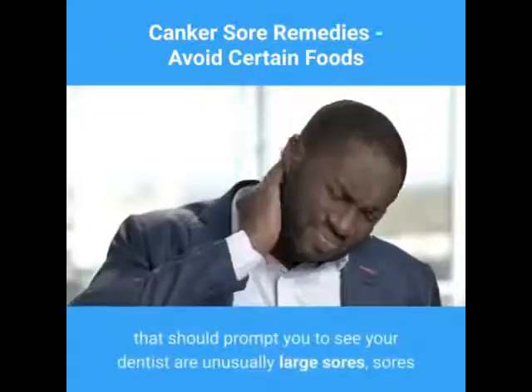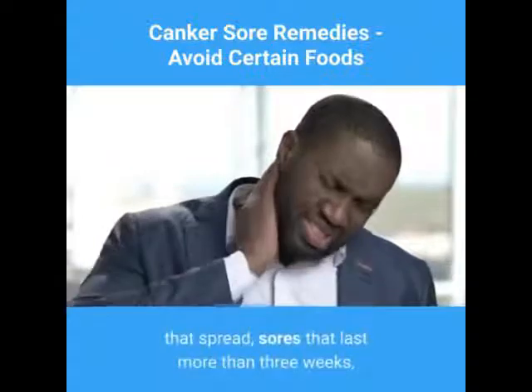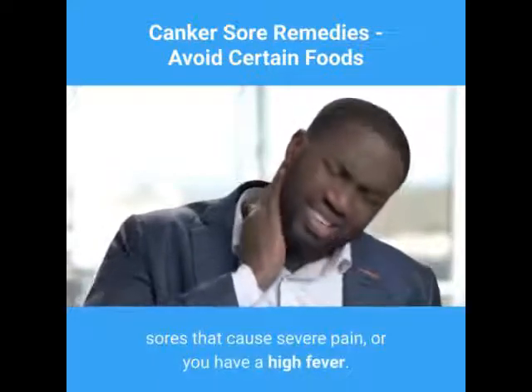Some other symptoms that should prompt you to see your dentist are unusually large sores, sores that spread, sores that last more than three weeks, sores that cause severe pain, or if you have a high fever.